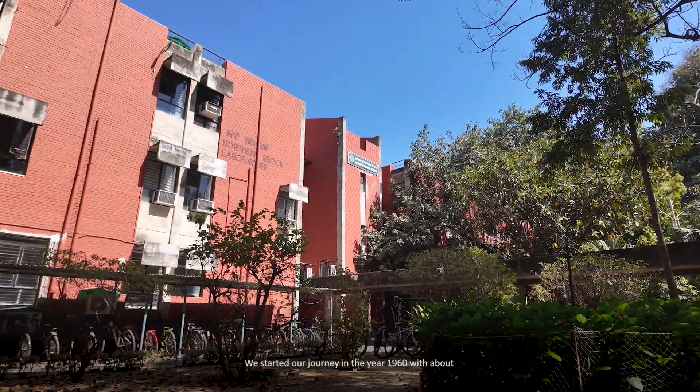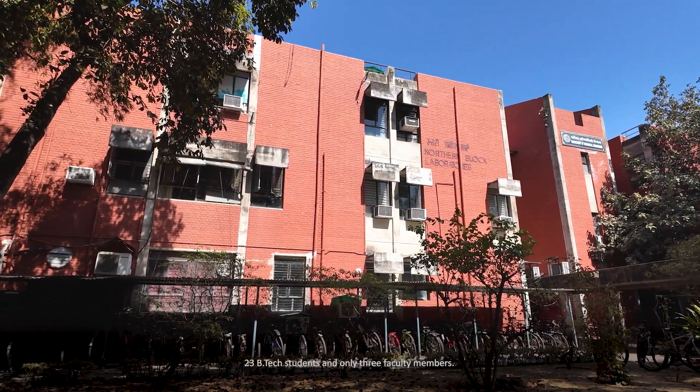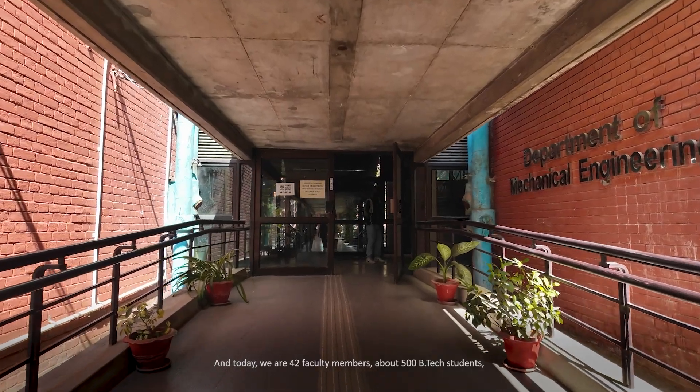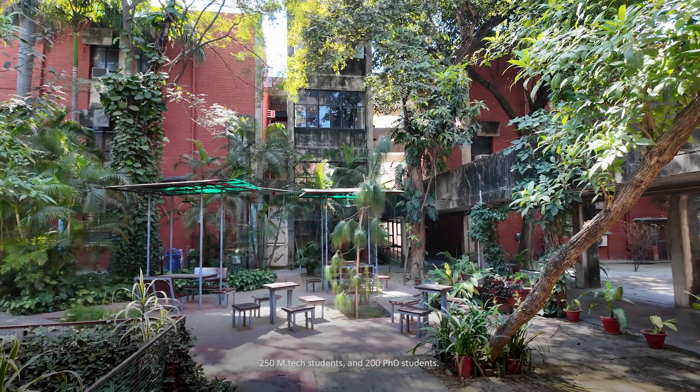We started our journey in the year 1960 with about 23 B.Tech students and only three faculty members. Today we are 42 faculty members, about 500 B.Tech students, 250 M.Tech students, and 200 PhD students.